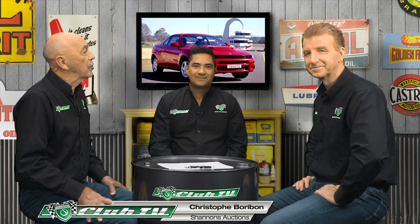Shannon's National Auctions Manager Chris Borobon joins to give the latest market update on the Celica GT4. Three models were produced — ST165, which Australia didn't receive, and the ST185 and ST205. Asked what the pick is in terms of Australian-delivered examples, he notes both models have great following and are seeing appreciation in the JDM collector scene.